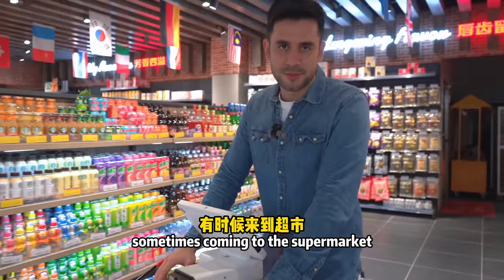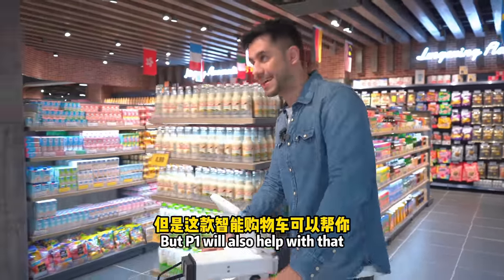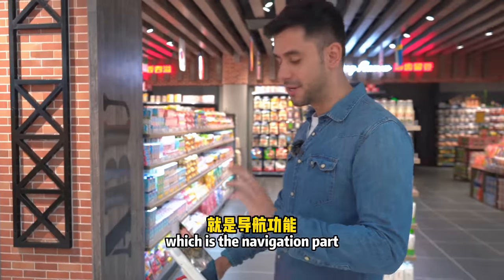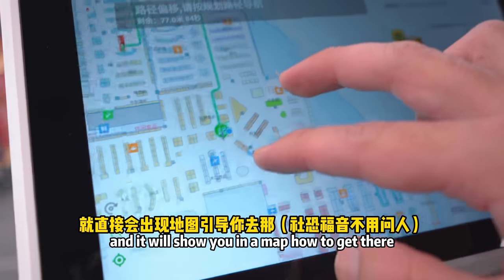Sometimes coming to the supermarket can be very time-consuming, but the P1 will also help with that. I love the navigation feature of this cart — you can just tap the product you want and it will show you on a map how to get there.